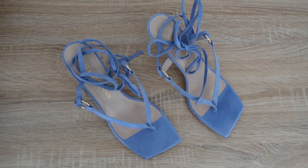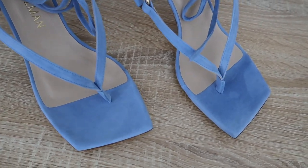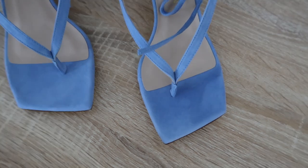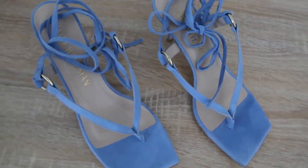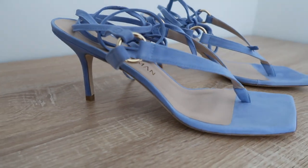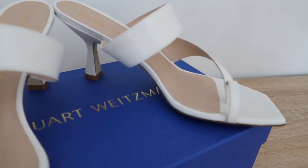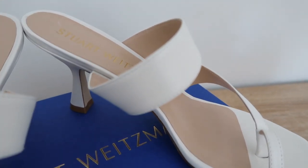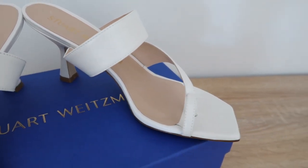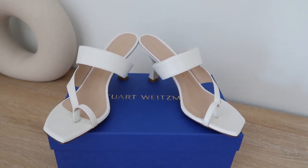Next up is another heel, but slightly shorter for those who cannot walk in high heels. They are a stunning baby blue color which is really hot this spring, called the Lolita 75 Sandal — suede with gold detailing. They have that ankle-wrap strap that I absolutely love. After that I have a white sandal — the Lila 75 Sandal — with a good heel height that's still very easy to walk in. I love the toe shape, very trendy and unique.